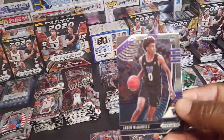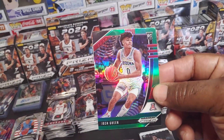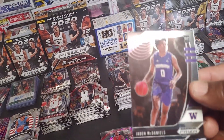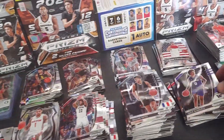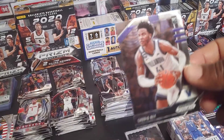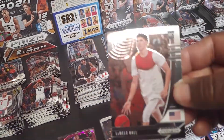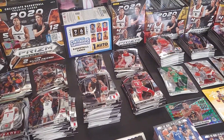First card will be Jayden McDaniels. We got a Josh Green green card — put that over there with the greens. Jayden McDaniels again. Sadiq Bey. Kira Lewis. LaMelo Ball. Miller Ball section or J Hampton.